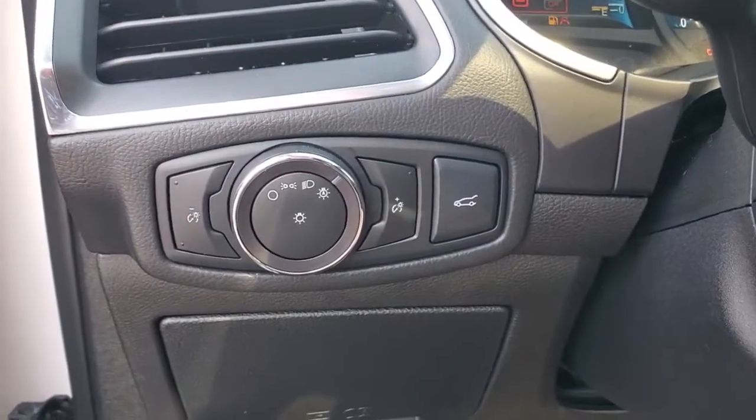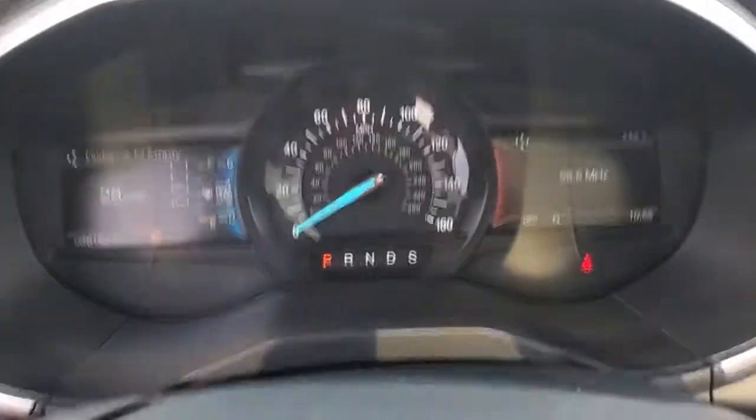The following are some of this vehicle's highlighted options: backup camera and brake actuated limited slip differential.